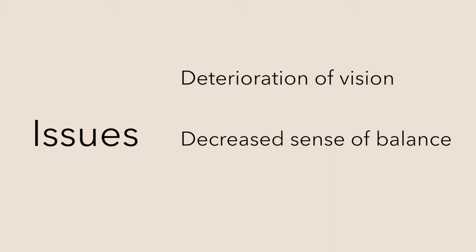We'll talk about three types of issues: deterioration of vision, decreased sense of balance, and sleep disturbances.